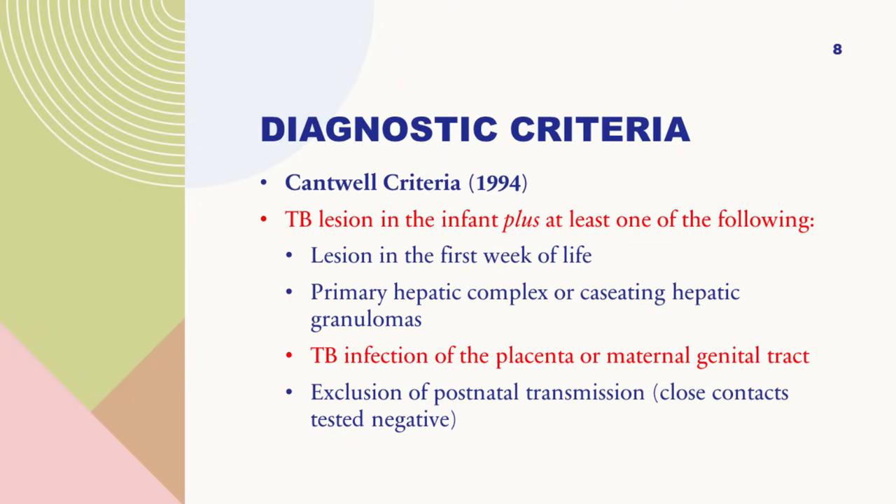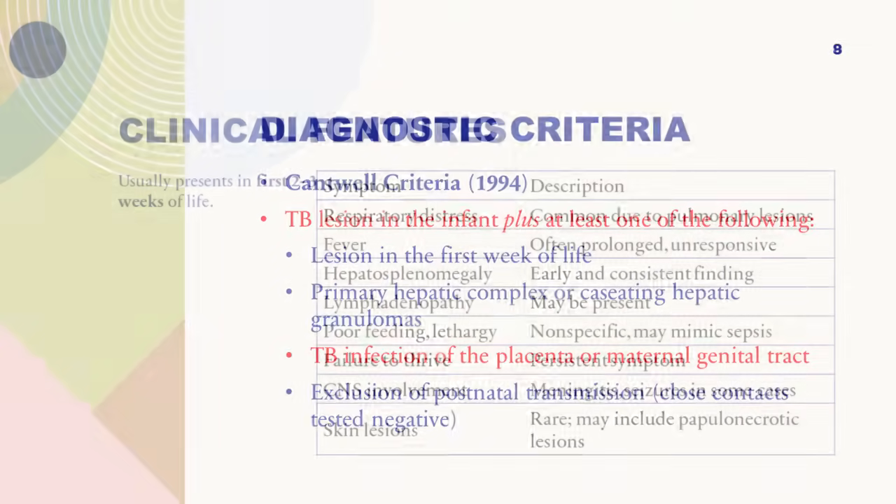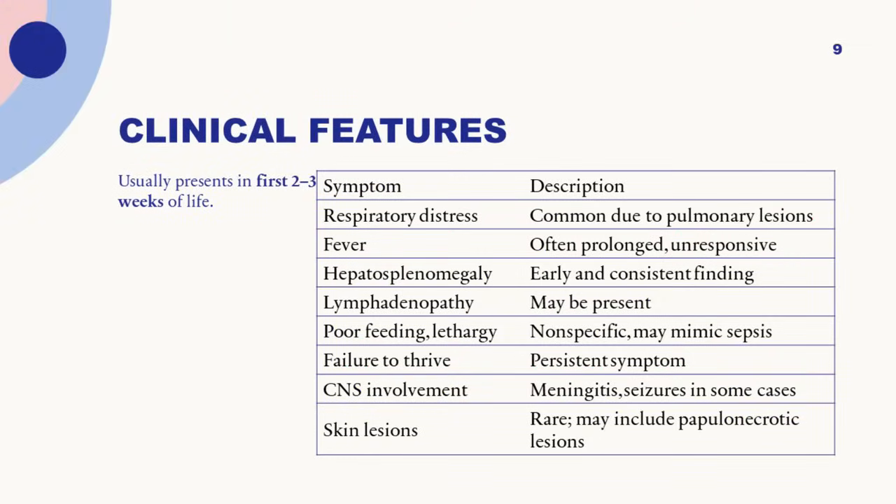How do these children with congenital TB present? They will usually present based on the area involved. If the liver is involved, they present with hepatosplenomegaly. If the lung is involved, they present with respiratory distress or pneumonia. Fever is obviously going to be there with TB, and they will have failure to thrive and not put on weight. Rarely, the CNS may get involved, causing disseminated TB. Skin lesions are rare.